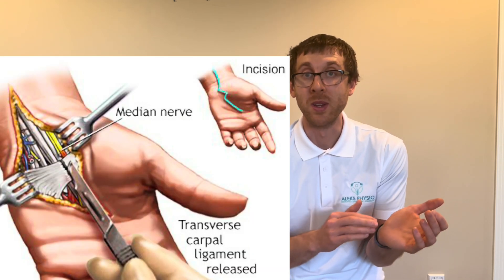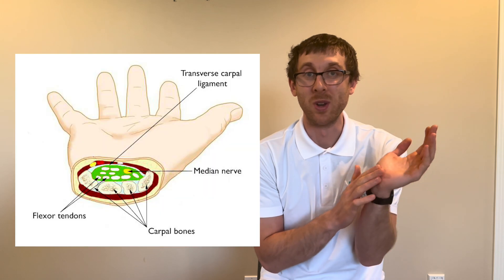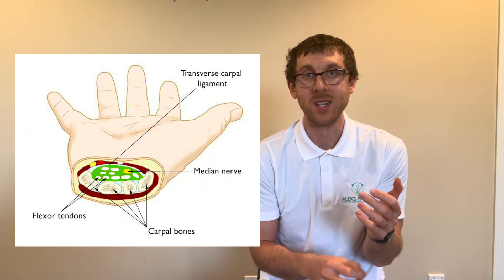There are different treatments for carpal tunnel syndrome, such as physiotherapy and cortisone injections. Most effective is usually a carpal tunnel release surgery, where they cut the transverse carpal ligament to free up space for the median nerve. Individuals with diabetes or pregnant women can be predisposed to carpal tunnel syndrome, as can those who genetically have a smaller carpal tunnel.